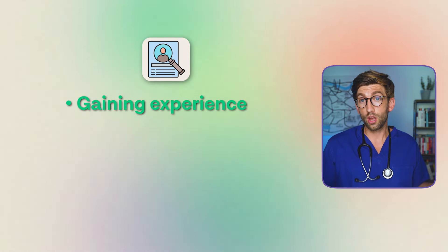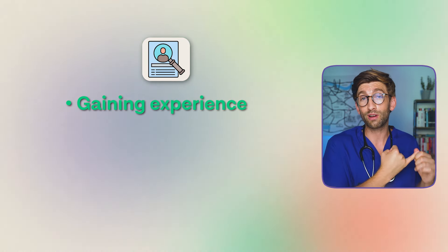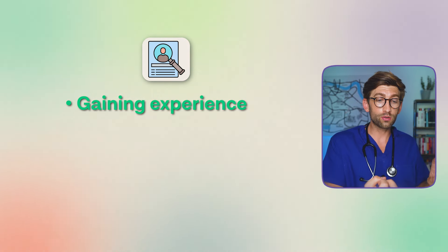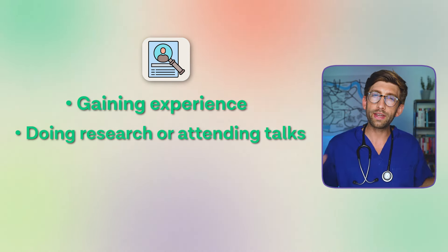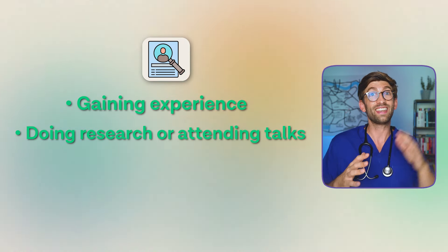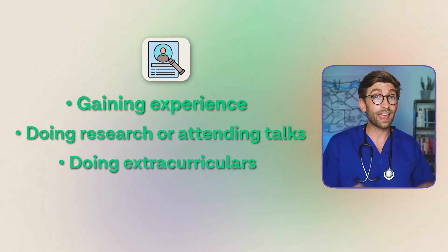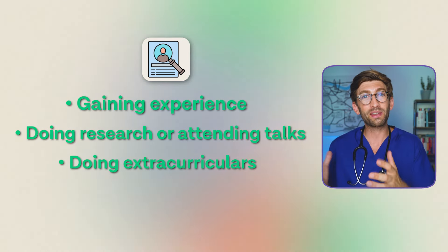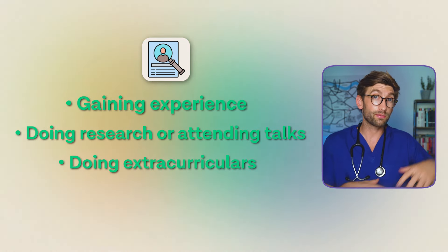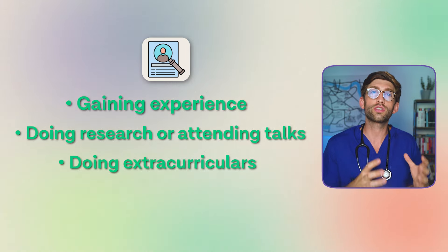CV building includes gaining work experience — going on placements, shadowing, seeing what it's like in a hospital or dental practice. It also means doing research, attending talks, and really building your knowledge, because that compounds over time and your level gets so high that you stand out at interview. It also includes extracurricular activities demonstrating dedication and commitment — teamwork, leadership, or outstanding achievements from a sport or hobby that show traits parallel to those of a great doctor or dentist.